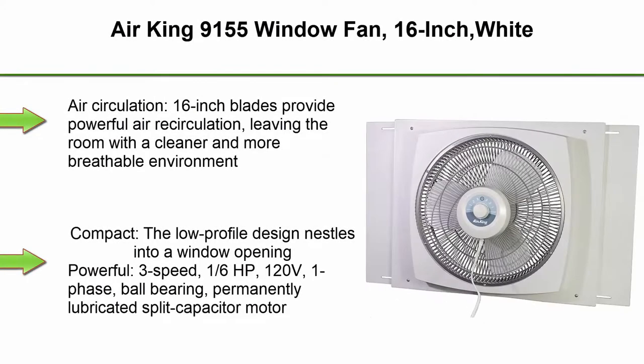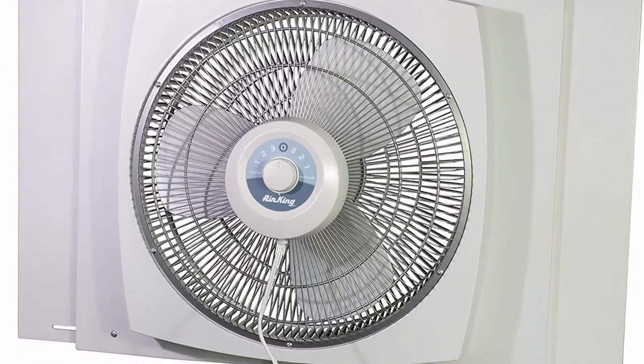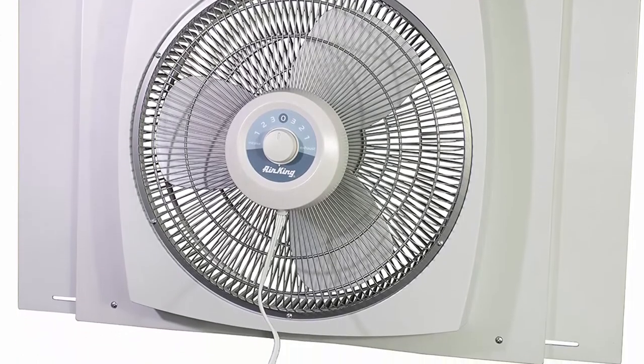Top 2: Air King 155 Window Fan, 16-inch, White. Air circulation: 16-inch blades provide powerful air recirculation, leaving the room with a cleaner and more breathable environment. Compact low-profile design nestles into a window opening.